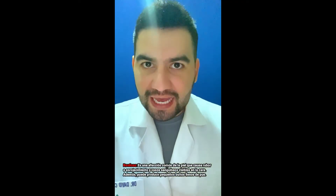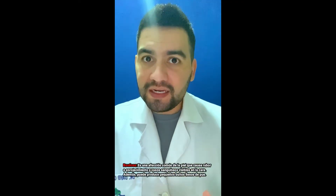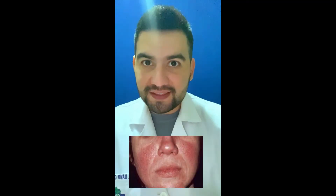This happens because of a condition caused by rosacea on the skin. To be clear, a person who has rhinophyma has it because they have rosacea, which is a skin condition.